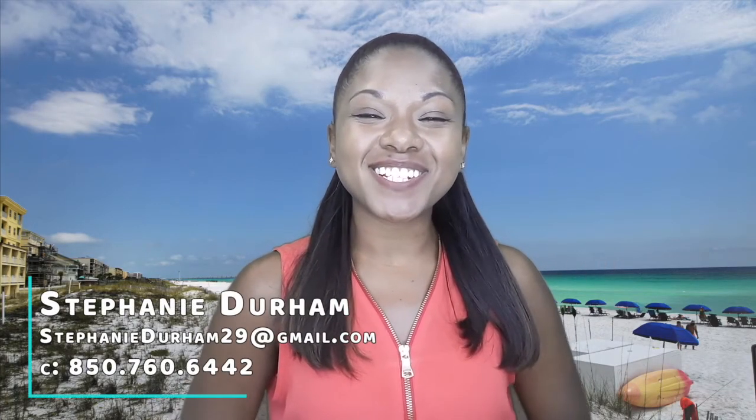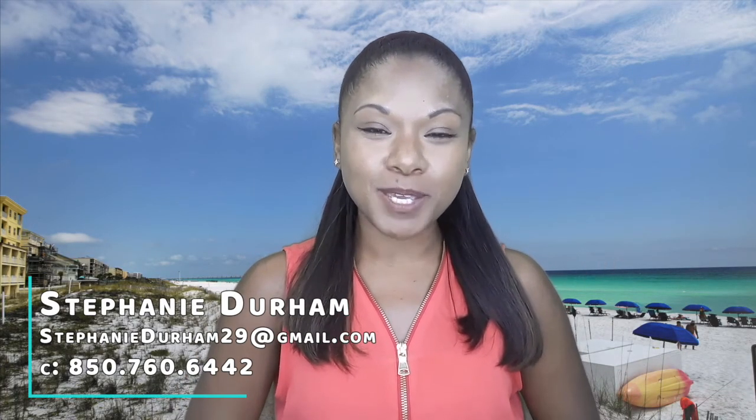I'm Stephanie Durham with the Whitmore Group at EXP Realty, right here in the Destin/Fort Walton Beach area. If this is your first time to our channel, just know that we do many videos giving you all the information you need to know about the Destin/Fort Walton Beach area. If you have any questions or want to know more, please feel free to reach out to us by phone call, text, or email, and we'll get that information out to you as soon as possible.